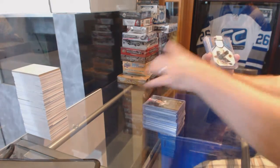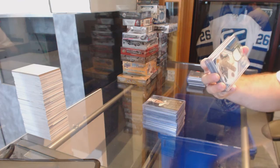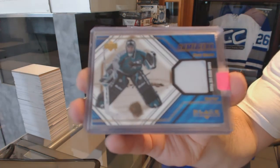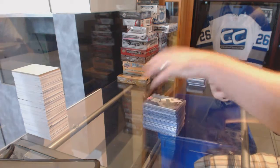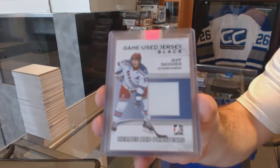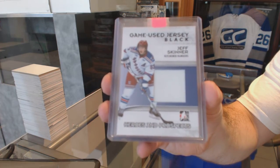We've got a game gear leg pad for the San Jose Sharks, Steve Shields. Game jersey for the Carolina Hurricanes, Jeff Skinner.